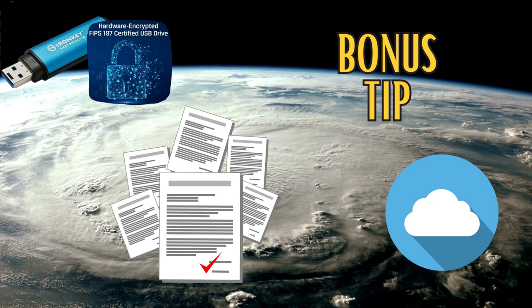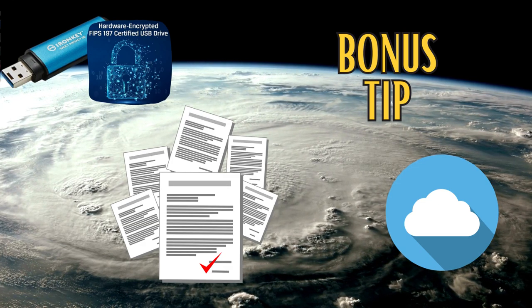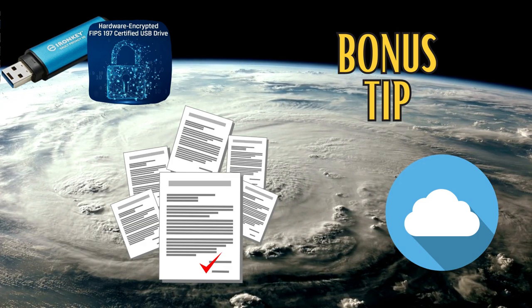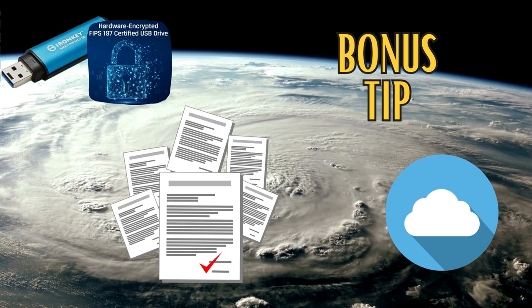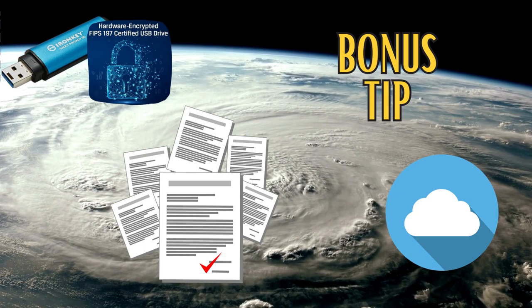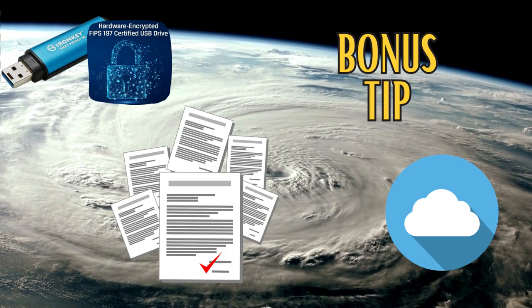And here's a bonus tip — last but not least, create a digital emergency kit. Scan vital documents like IDs, insurance papers, and medical records, and securely store them in the cloud or on encrypted USB drives. This tech-savvy approach ensures you have critical information at your fingertips.